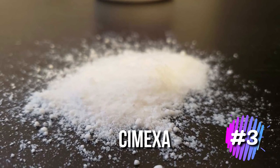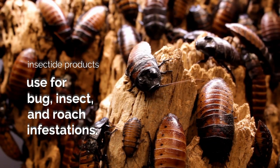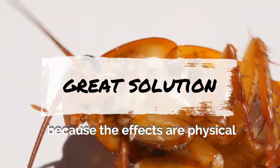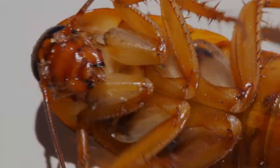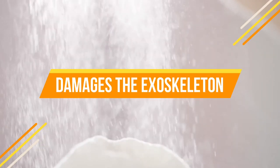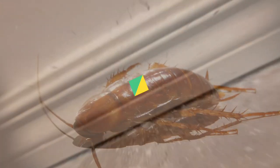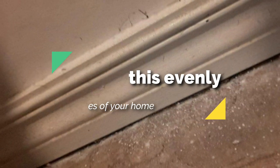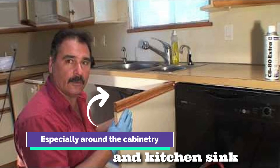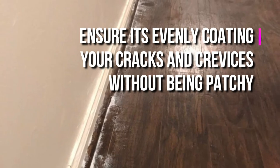3. Cimexa dust. Cimexa dust or powder is an insecticide product used for bug, insect, and roach infestations. This dust is a great solution because the effects are physical, not chemical. This means that you can spread it around your house and kitchen cabinets without it causing toxic substances to get into the air. The dust damages the exoskeleton of the cockroaches, essentially causing them to dry up and die. This dust can kill insects and roaches for many years, lasting up to 10 years in some cases. Spread this evenly around the cracks and crevices of your home, especially around the cabinetry and kitchen sink. Roaches will avoid it if it's spread unevenly, so ensure it's evenly coating your cracks and crevices without being patchy.